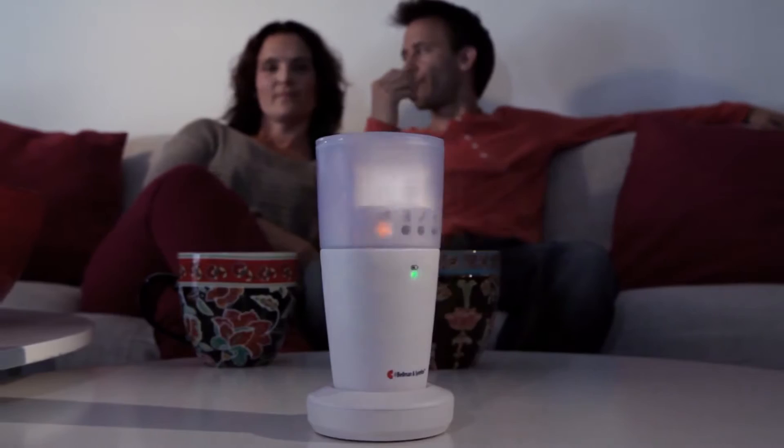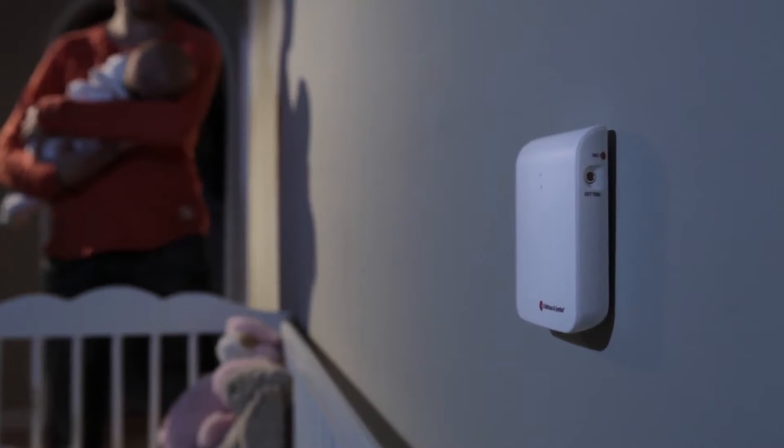The Visit Baby Monitor detects when your child makes a sound, and the receiver notifies you immediately, regardless of where you are in your home. The Baby Monitor is completely wireless and can be easily placed on a table or mounted on a wall.